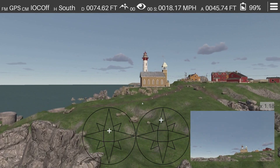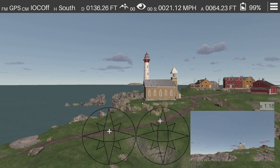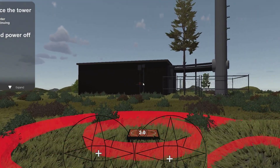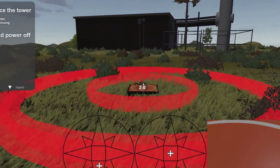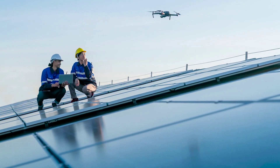Prospective drone operators can build flight hours and skills more quickly and cost-effectively with the Zephyr drone simulator. Zephyr is an online drone flight simulator designed for professional drone operators and trainers.